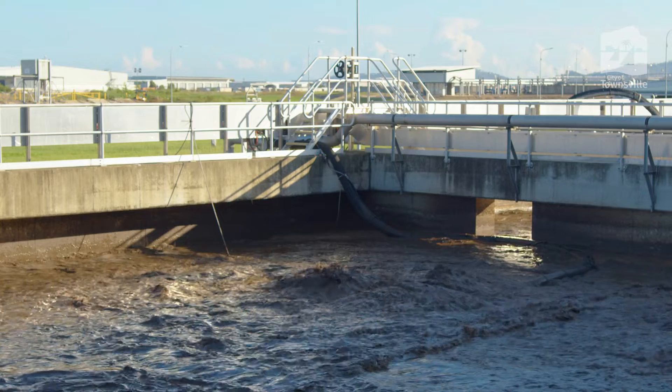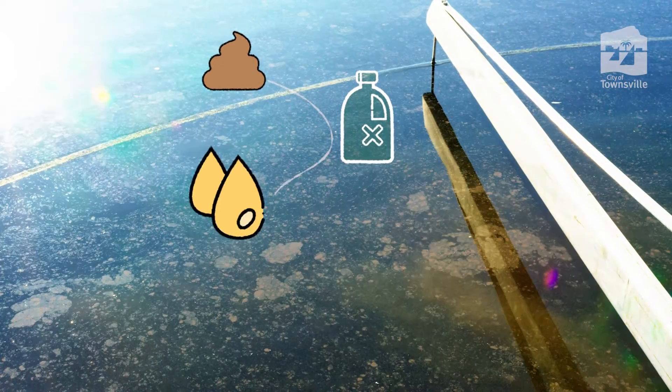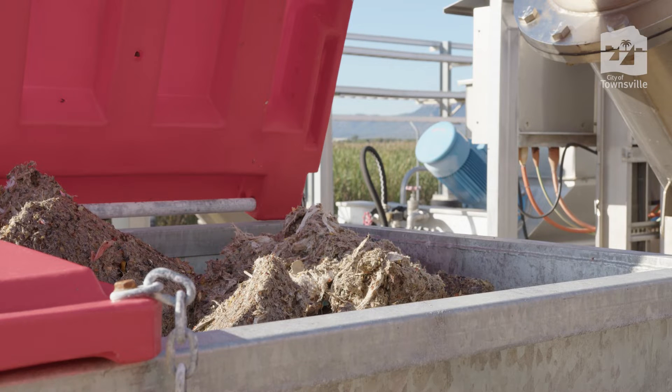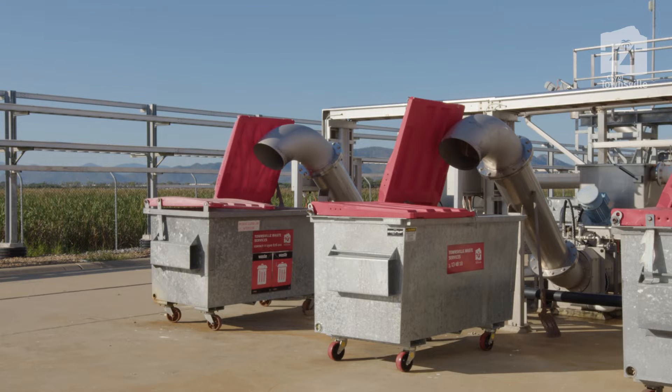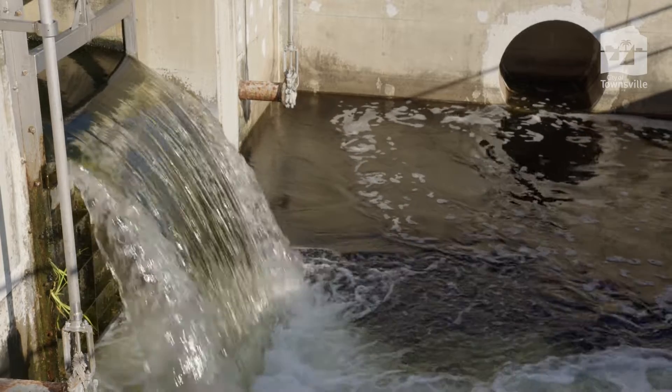That's a lot of poo. But sewage isn't just all poo — in fact, 99% of sewage is just dirty water. The rest is made up of solids, chemicals, fats, nutrients, and some items that shouldn't be in the sewage network. These items must be removed before water can be returned safely to the environment and the natural water cycle.